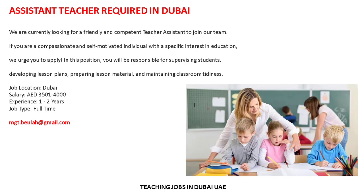We are currently looking for a friendly and competent teacher assistant to join our team. If you are a self-motivated individual with a specific interest in education, we urge you to apply. You will be responsible for supervising students, developing lesson plans, preparing lesson materials, and maintaining classroom tidiness. Job location: Dubai. Salary: 3,500 to 4,000. Experience: one to two years. Job type: full time.